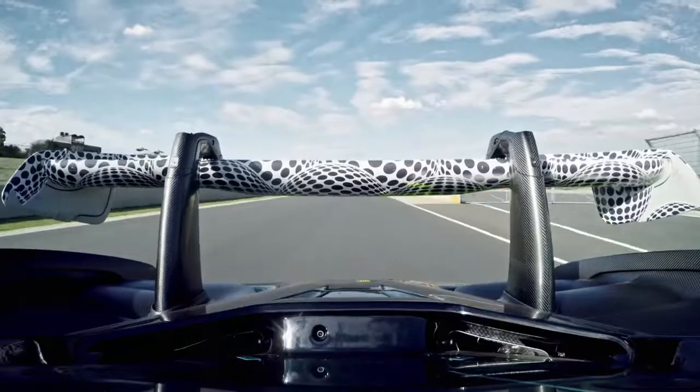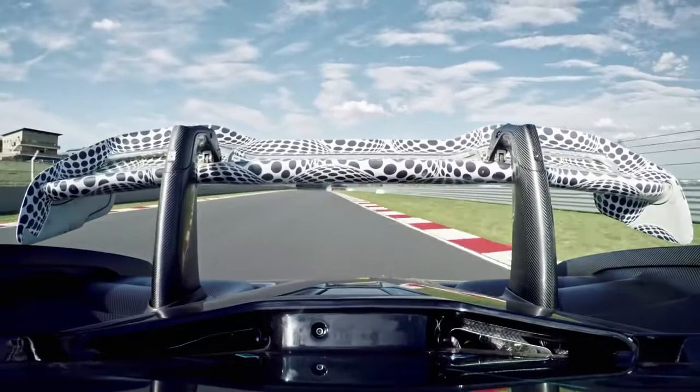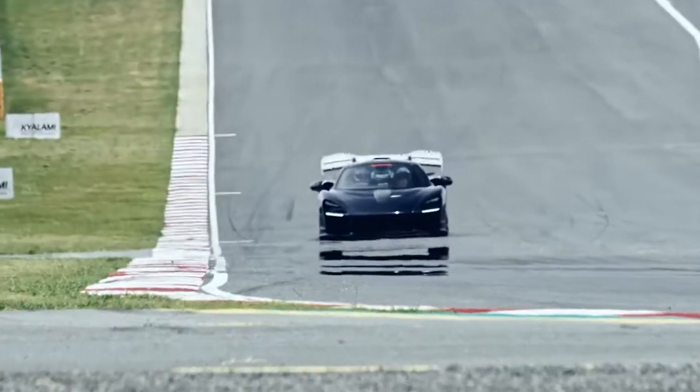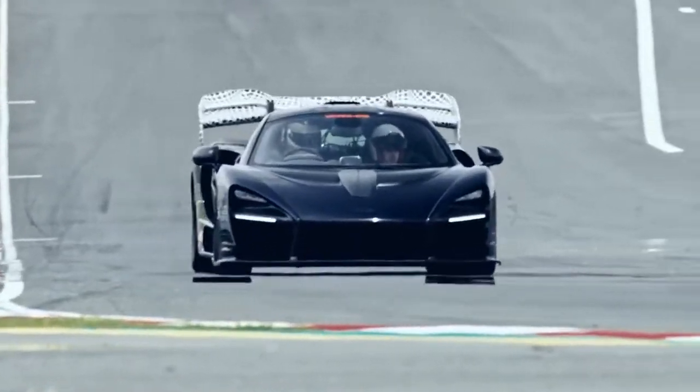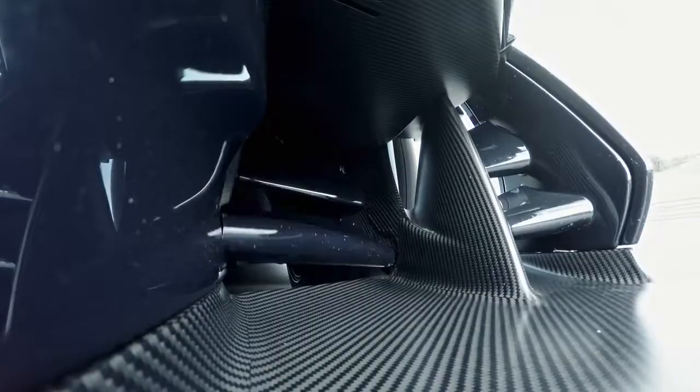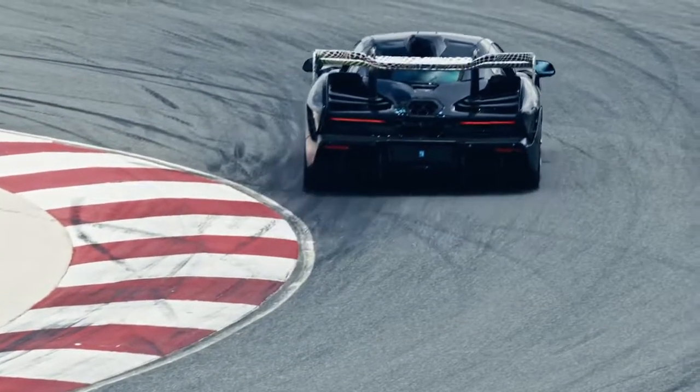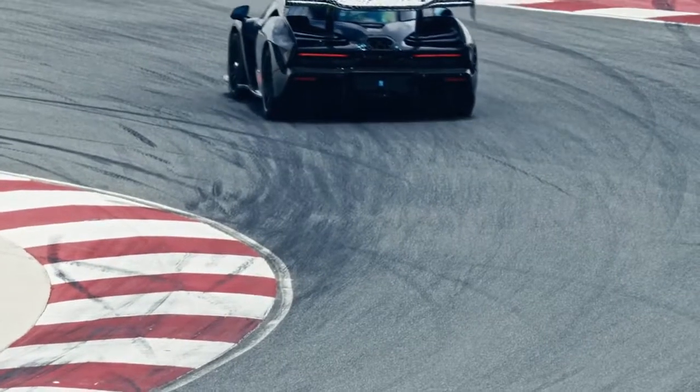We have a full active aero on the front and rear of the car, designed to keep the optimal aerodynamic balance throughout a lap. For example, when the car is heavily in pitch in a heavy braking zone, we can bleed off the flaps at the front of the car to decrease the amount of front downforce, which enables you to get a nicely balanced car at the crucial point into the apex.